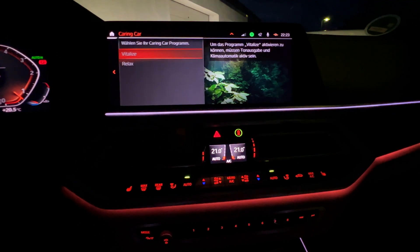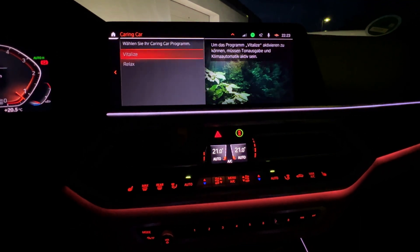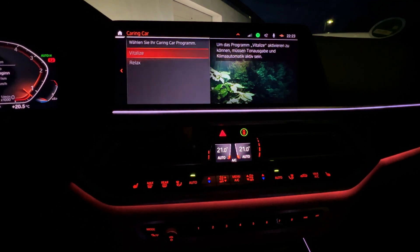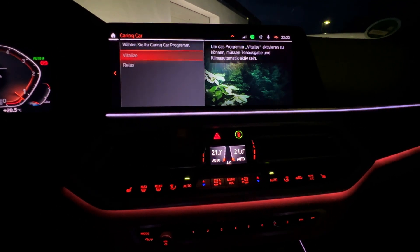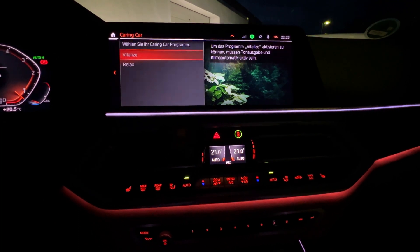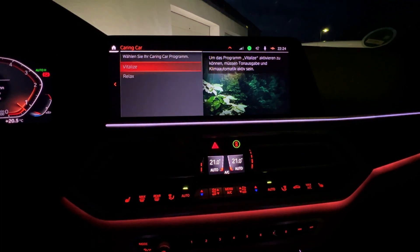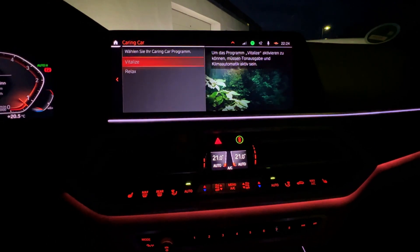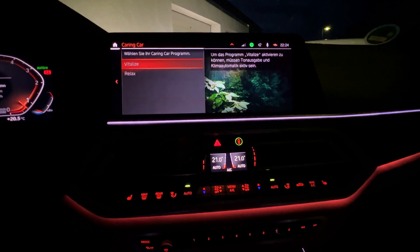Because after this 3-minute program, I was really awake, really full of power, and the last 80 kilometers that were a challenge at the moment were pretty easy to do at the end after this program. I find it really good, and if you have it in your car, give it a try — you will see that it really works.